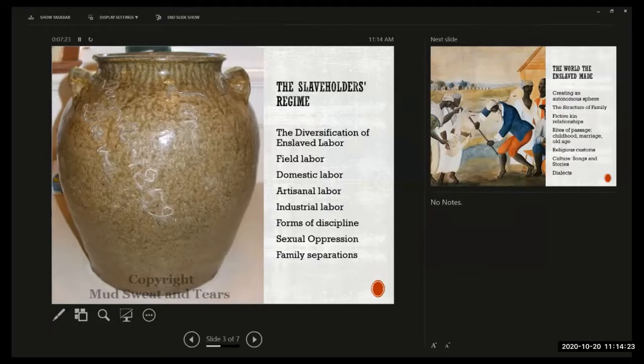Some enslaved people worked in industrial settings or in mining — on turpentine farms in North Carolina, in salt mines, coal mines, and iron forges. If you owned a person, you could rent them out. If there was an industrial concern that needed a workforce, you would sign paperwork to rent out the person for a period of time, in exchange for a wage paid to you, the owner, rather than to the enslaved person.